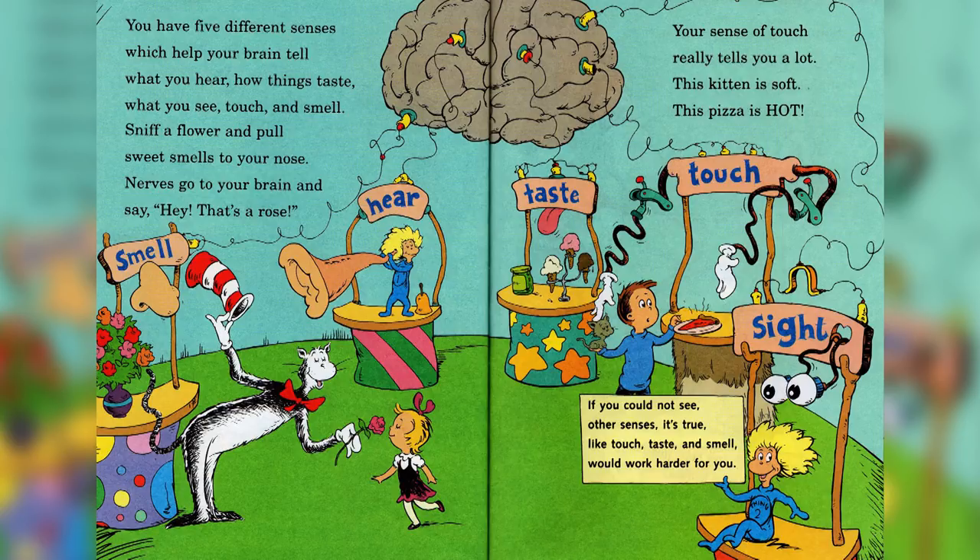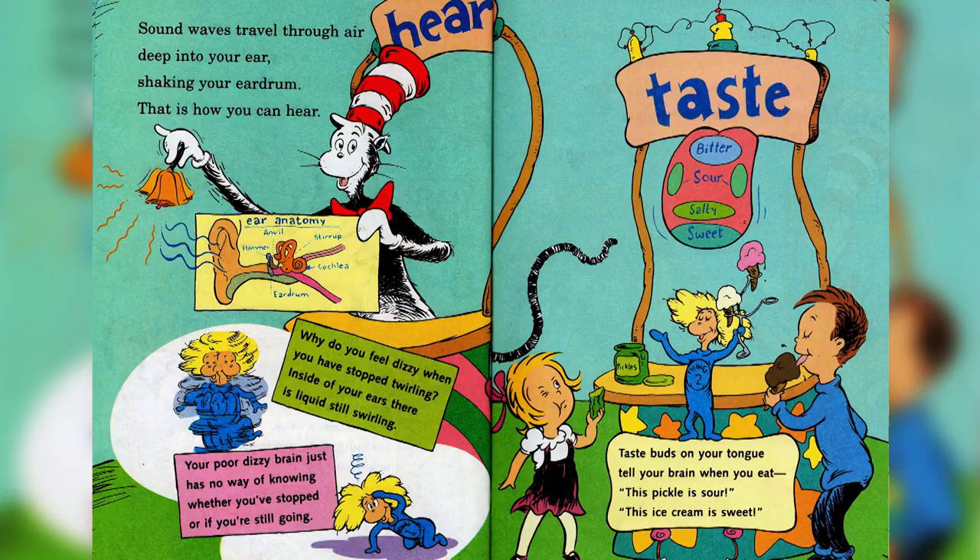If you could not see, other senses like touch, taste, and smell would work harder for you. Sound waves travel through air deep into your ear, shaking your eardrum — that is how you can hear. Why do you feel dizzy when you have stopped twirling? Inside of your ear there is liquid still swirling. Your poor dizzy brain just has no way of knowing whether you've stopped or if you're still going.